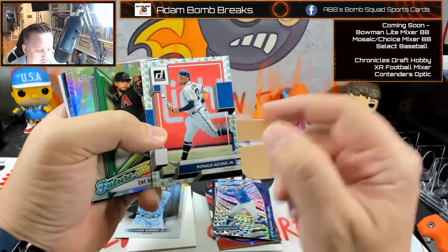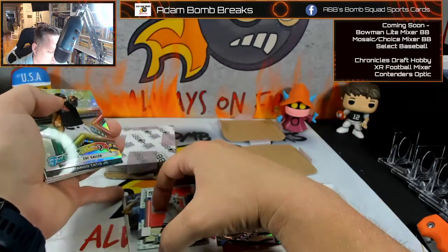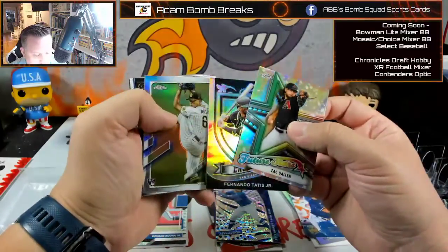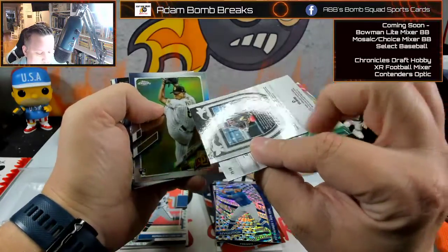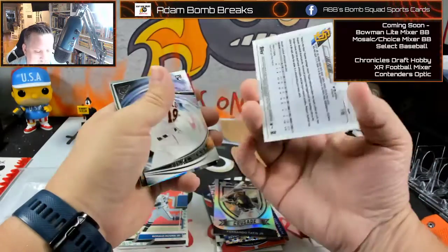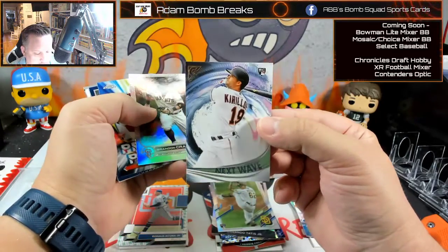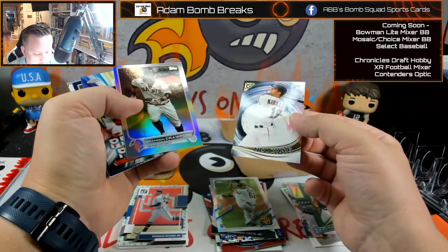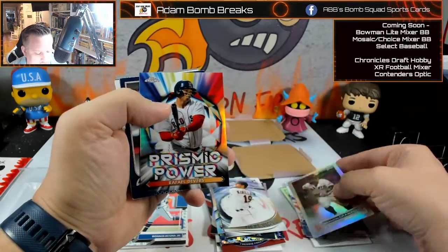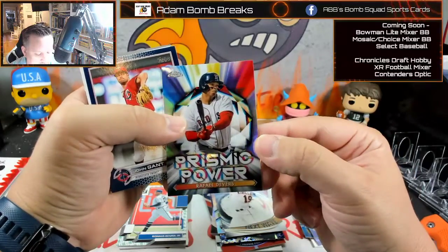Ronald Acuna Jr. — and that is the Statue of Liberty parallel, one per box. Zach Gallen Future Stars. Tatis Crusades — and that's a prism, yes it is prism. Louis Patino — and that is a refractor. Next up, Kirloff. Beecroff on the silver. Prismatic Power — I love this insert, such a pretty looking insert.